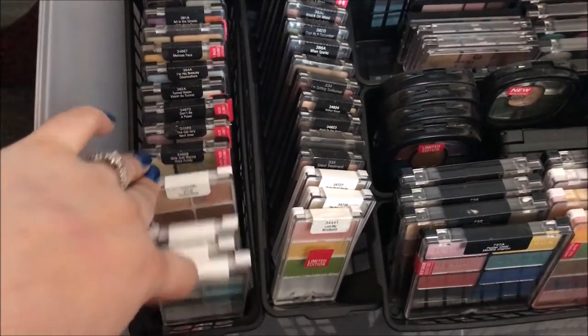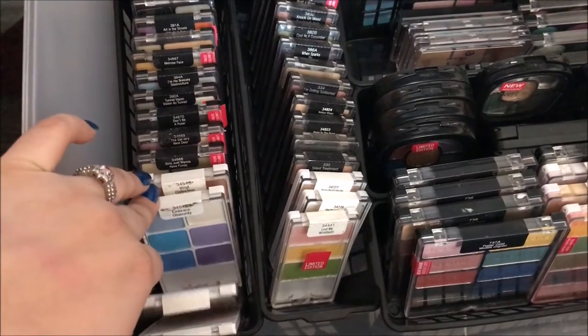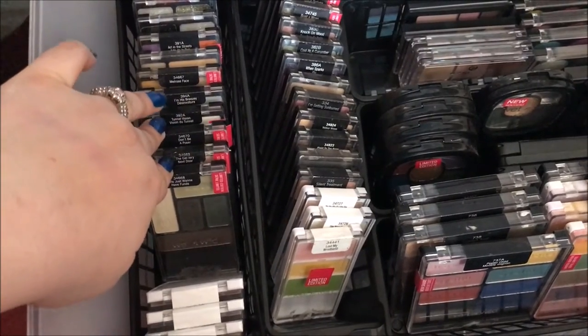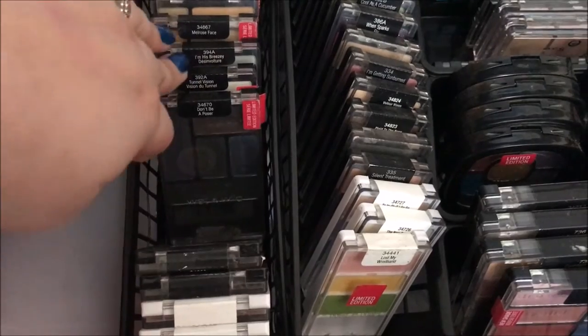These are from a summer collection, I want to say maybe two years ago. I've got Vegan Culture, California Roll, Embrace Obscurity, and Vinyl Collection. And then these obviously are all limited edition as well. I'm pretty sure these are from last year as well. So we've got Girls Just Want to Have Fun, The Gallery Next Door, Don't Be a Poser.